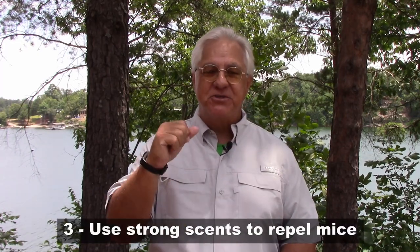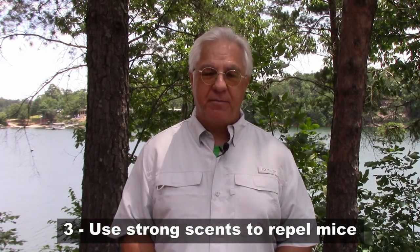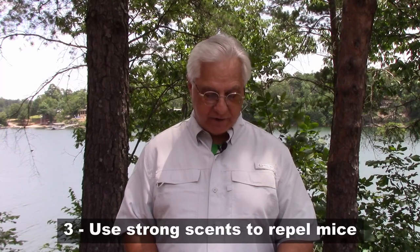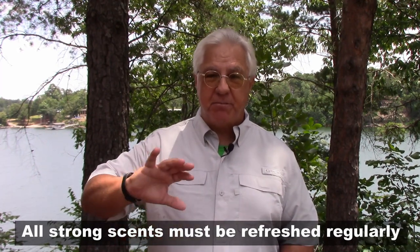The third suggestion — one that some RVers swear by and others swear at — is to use strong natural scents to repel mice. One very commonly used option is peppermint-soaked cotton balls; just make sure you use enough so it has a really strong scent. Second is Irish Spring soap, which believe it or not has a strong scent that repels mice. Moth balls have also been used with success, as well as dryer sheets. All of these have scents that many RVers say keeps mice out of the RV.